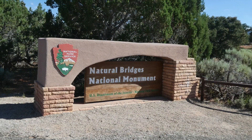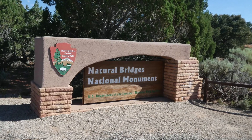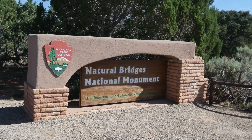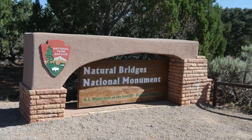We finally made it to Natural Bridges National Monument. It's located near Lake Powell, Utah. Natural Bridges National Monument was Utah's first National Monument. The bridges here are formed by water, even though today it's a desert landscape.